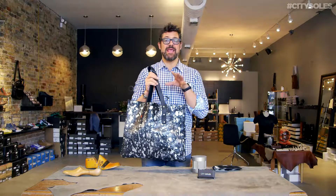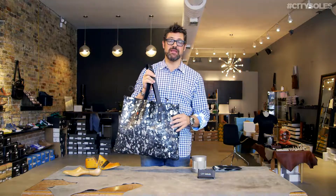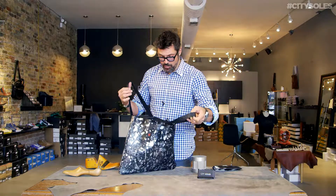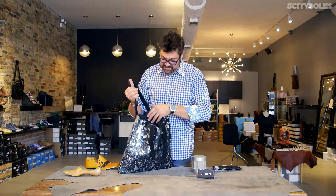They're all one-of-a-kind handmade pieces, so they will vary in difference, but they're all gorgeous pieces of artwork. Love this easy open bag — it's got a couple pockets on the inside.